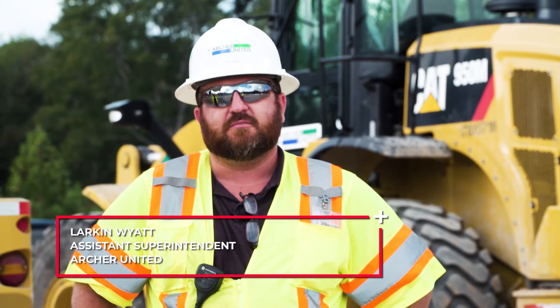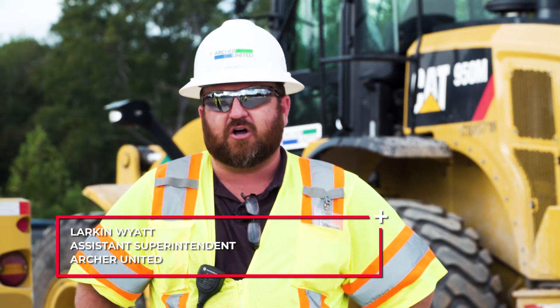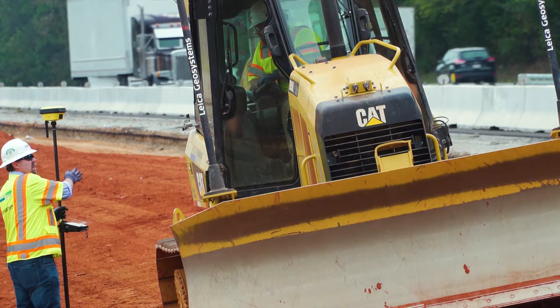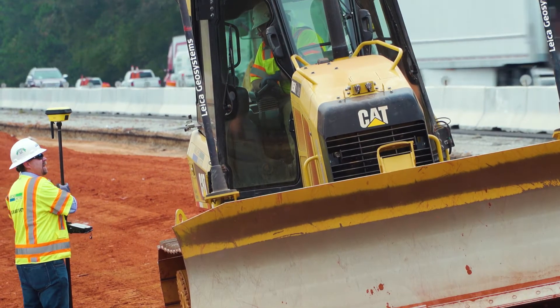Whenever I'm in the office and the guys are out in the field, I'm able to log on to make sure that everything is still moving, on grade, and I just love being able to check in on it whenever I'm not able to be on the site.